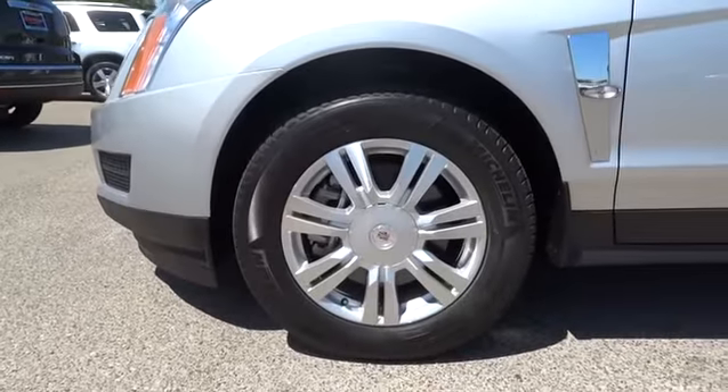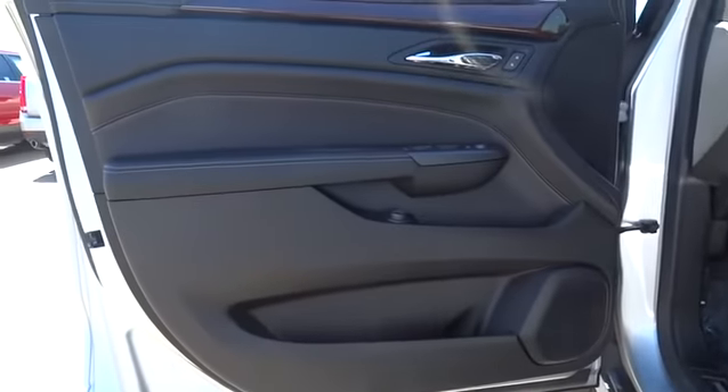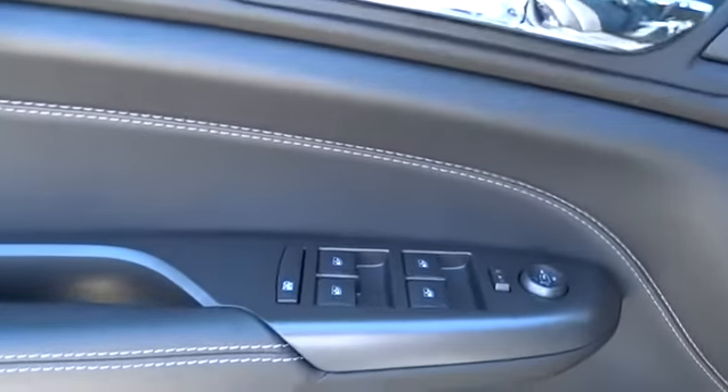Here are some of this vehicle's great options: stability control, remote engine start, anti-lock braking system, traction control, keyless entry, backup camera, power passenger seat, steering wheel audio control, Bluetooth.